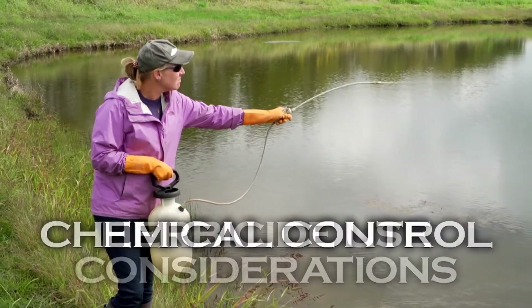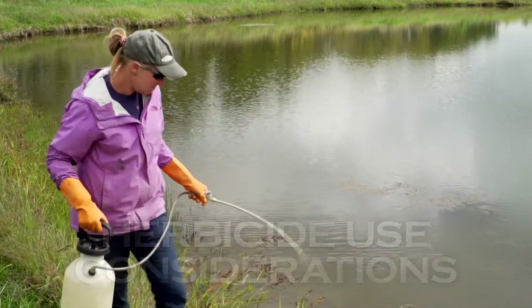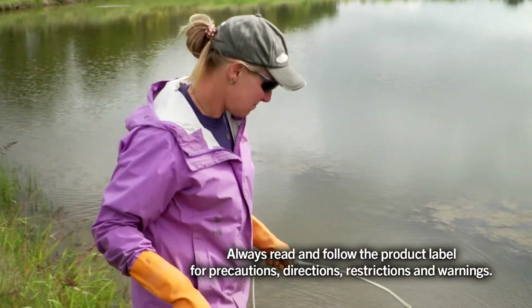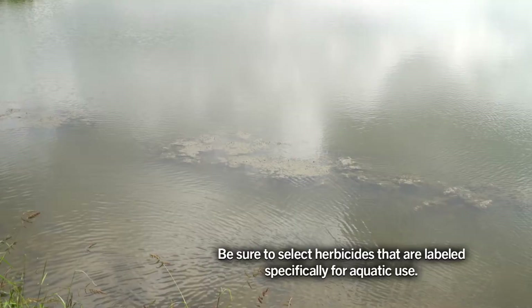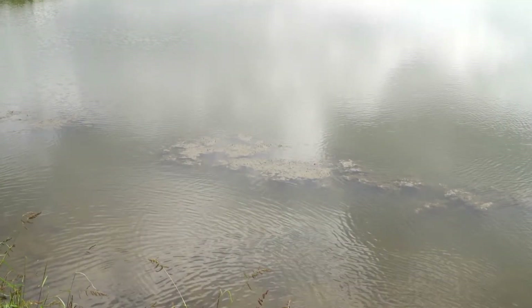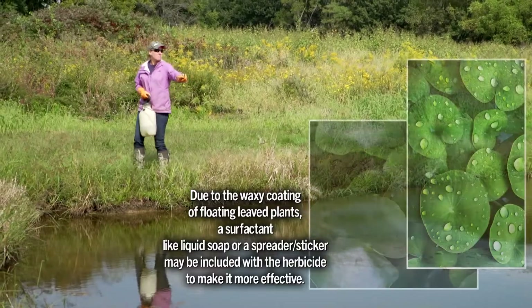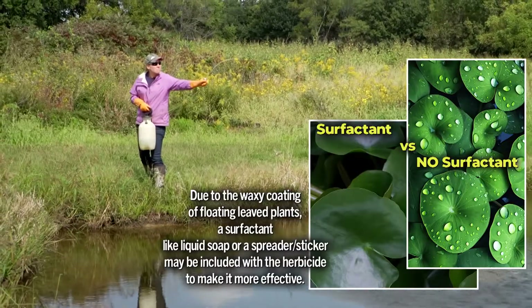Proper identification of aquatic plants is critical prior to applying herbicide. Different aquatic plants require different herbicides for control, and some herbicides require additives to achieve effective plant control. A possible fish kill could result if too much of the target aquatic plant is treated at once.